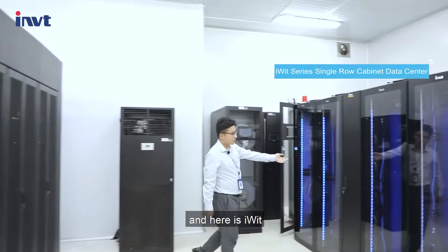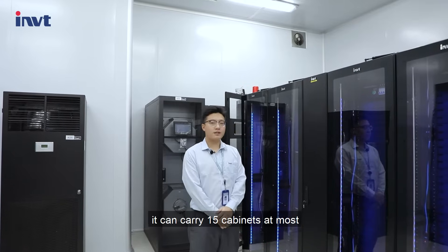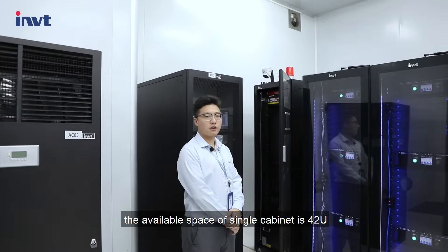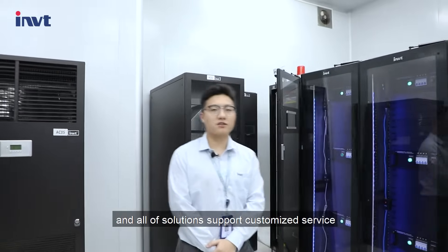And here is i-WIT, also equipped with precision air conditioner. It can carry 15 cabinets at most. And this is i-Smart. It is a single cabinet. The available space of a single cabinet is 42U. All of the solutions support customized service.